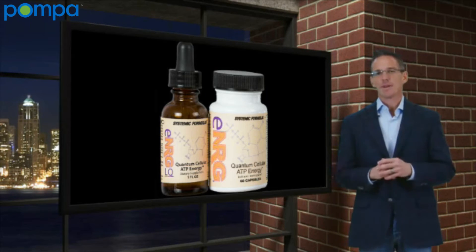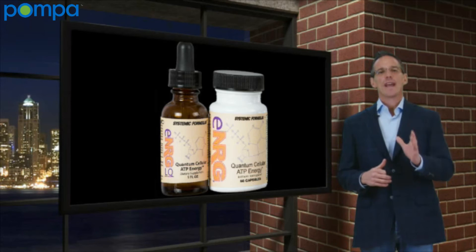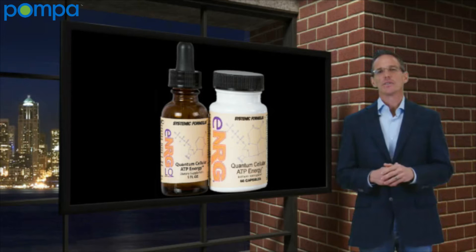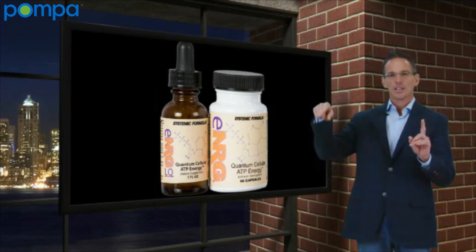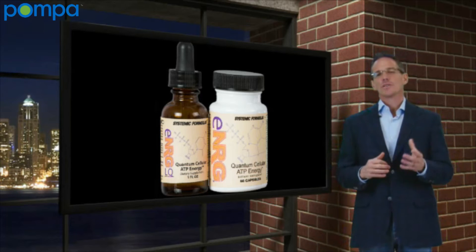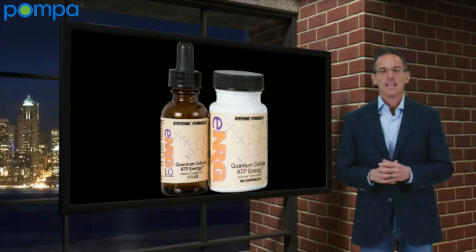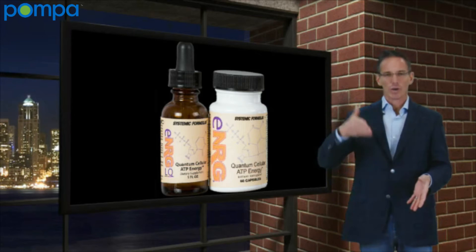We talk a lot about inflammation and how many conditions are caused by it. We know now that the lower ATP goes, the more inflammation goes up. There is this relationship. As a matter of fact, we also know that ATP plays a critical part in glutathione production, and the lower ATP goes, the lower glutathione goes.